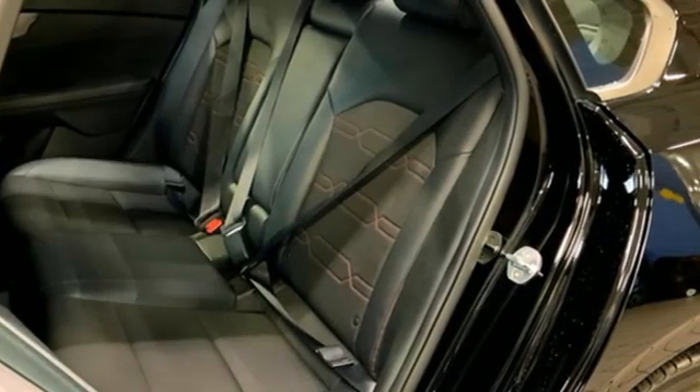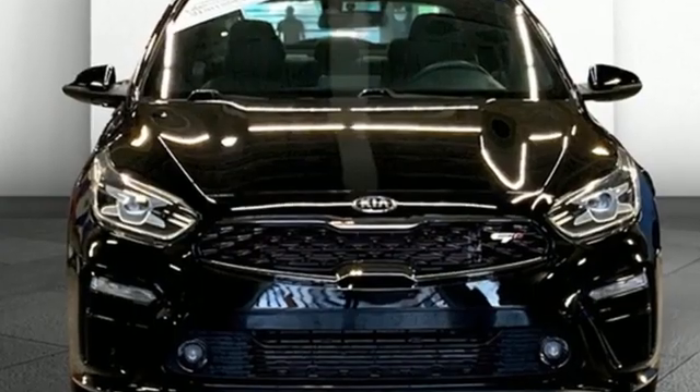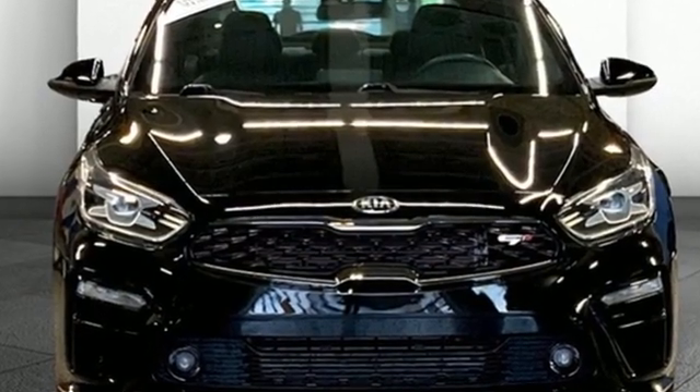Reliability. Quality. Kia. If you've been waiting for the perfect time for a test drive, the time is now. Experience it today.